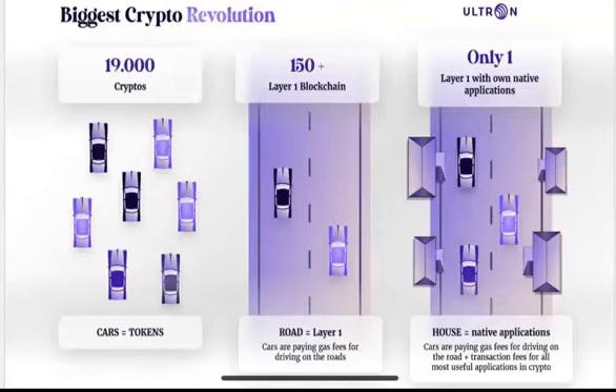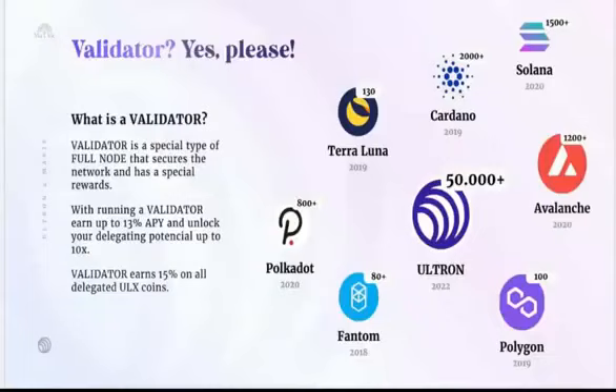This is the biggest solution Ultron Foundation is bringing to market, and with this simple slide even people who were never in crypto before will visually see the biggest difference. Regarding how to become a validator: the requirement is one million ULEX coins. From June 1st, the release date, masses of people will go to exchanges and start buying ULEX coins to gather one million. If there is mass demand, the price could go up to two, three, four, five, or even ten cents.